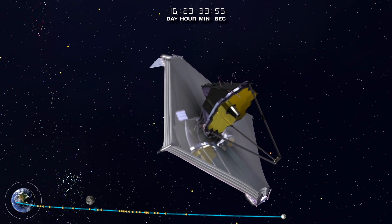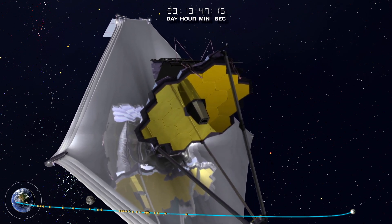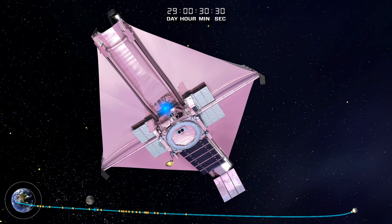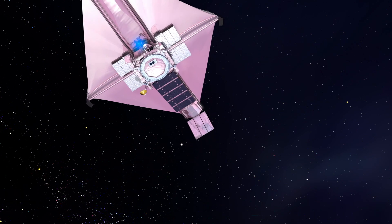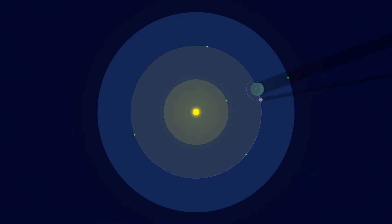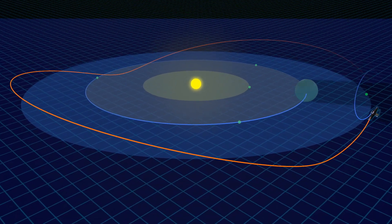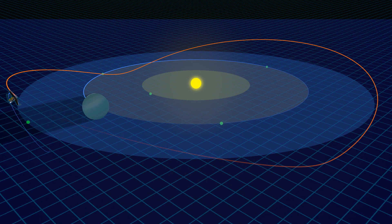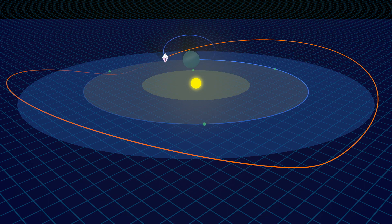As the Webb Telescope continues out to its operational orbit around the Sun-Earth L2, the observatory continues to cool down to its final cryogenic temperature state. A trajectory correction applied 29 days after launch puts Webb into its final orbit. The Sun-Earth L2 point is where Webb's orbit around the Sun is synchronized with Earth's. At this point, one million miles from Earth, Webb is free from the thermal influences of the Earth and all eclipses. Additionally, the Sun, Earth, and Moon — the brightest objects in the sky — are hidden by the deployed sunshield, giving Webb a dark, cold, and stable environment to carry out its mission of discovery.